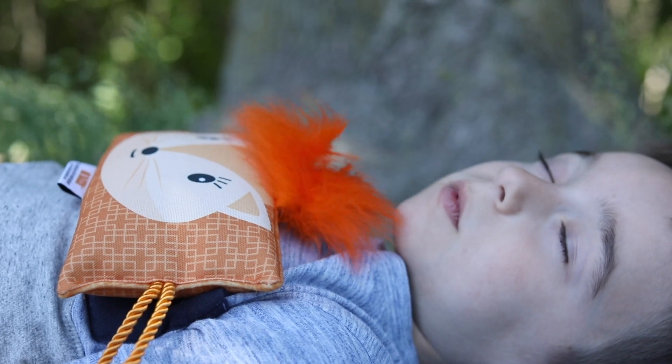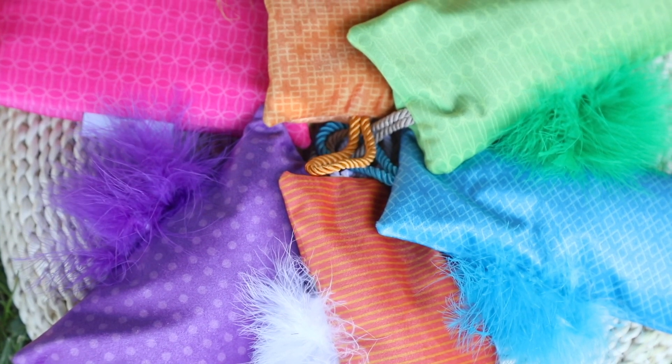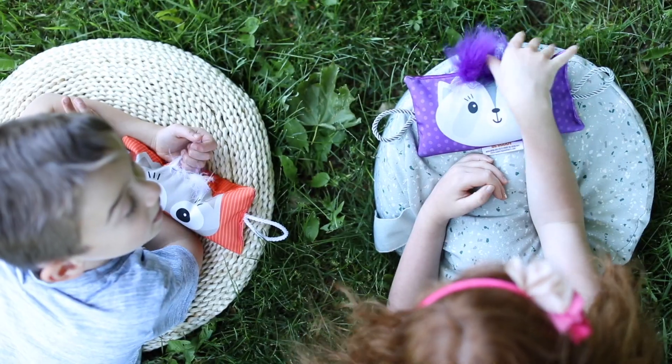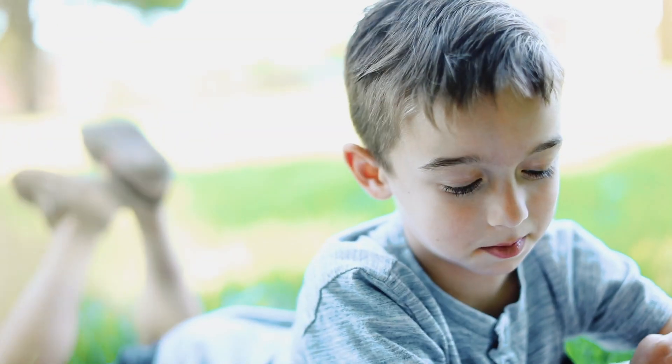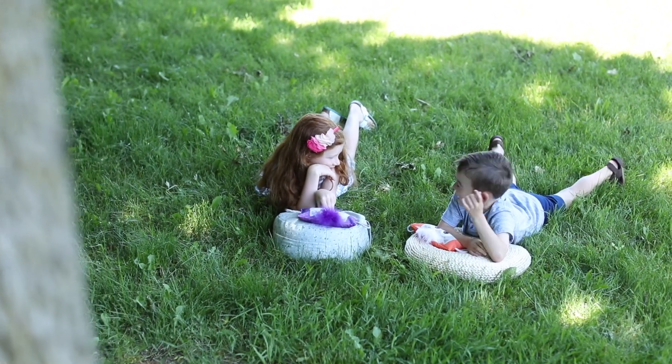How can it help? Daily breathing practices promote healthy habits and coping strategies. In today's overstimulated world, healthy breathing habits will act as an automatic barrier to stress and anxiety. The BeeBuddy will help your child discover their own inner resources to self-soothe. Think of the breath as a superpower.